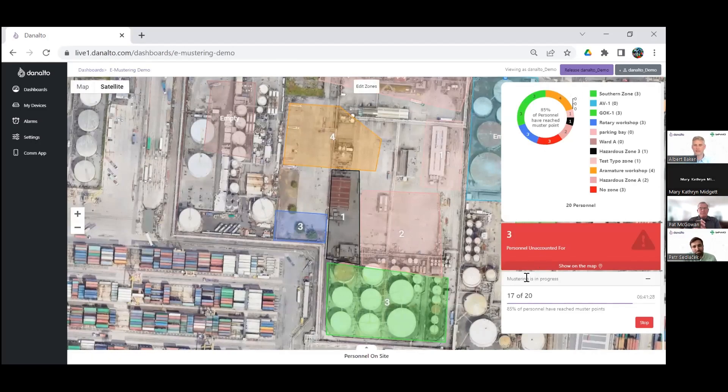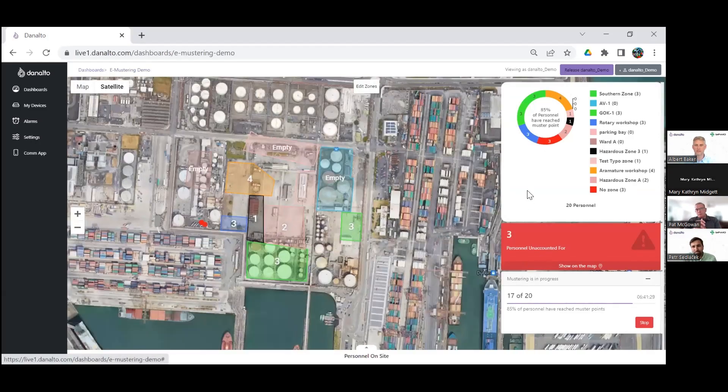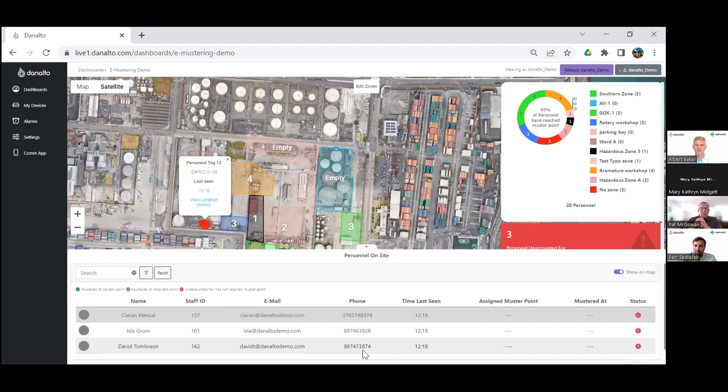The ones shown in red have not mustered — we've started our muster event. These are the people we're interested in: either sending a message to their wrist badge to sound an alarm alerting them, or going to physically recover them.